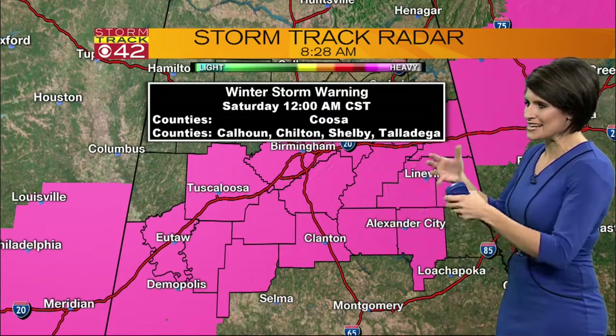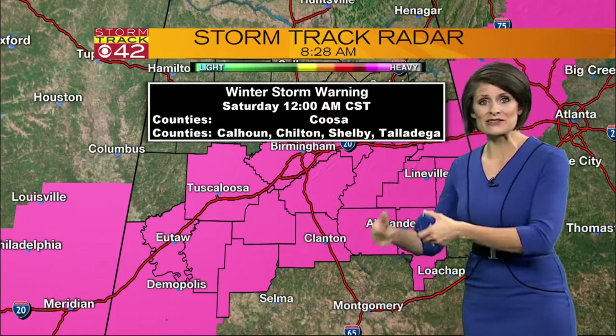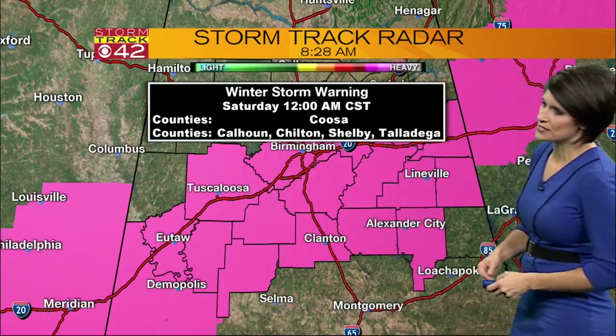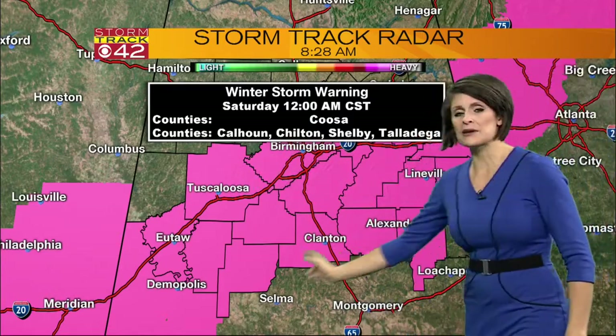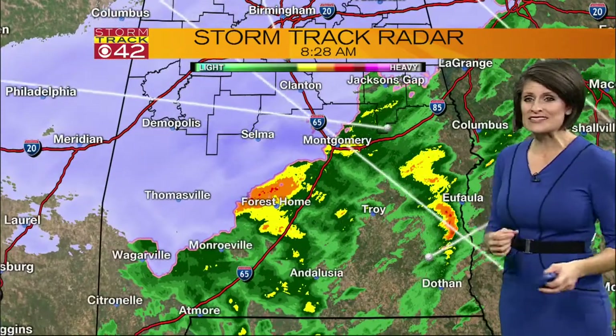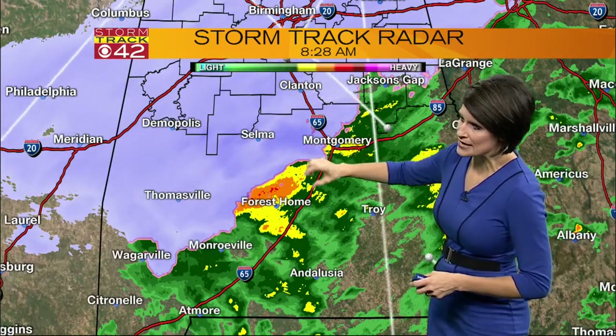A winter storm warning has now been put in place. It was a winter weather advisory late last night and early this morning, but this warning went out and now it does include Tuscaloosa and Jefferson counties, all the way to the Georgia state line and back into Mississippi. So just keep a watchful eye out for that. We're talking the difference of just a few miles where this line of snow and rain is.